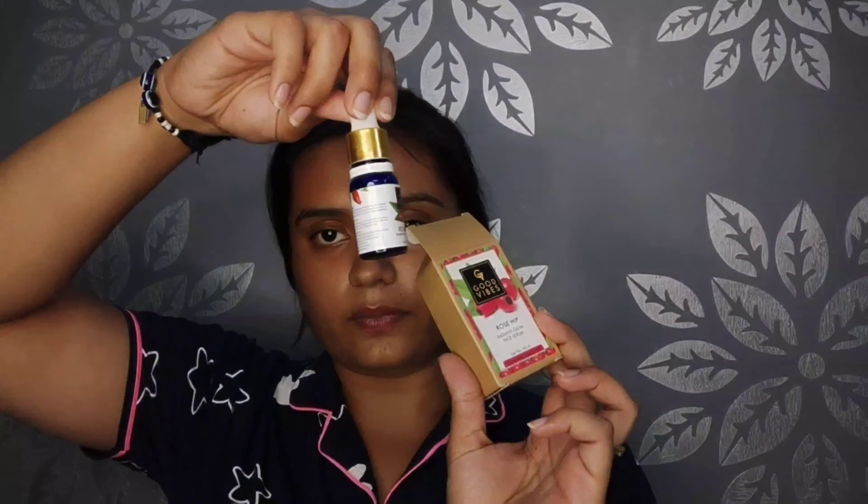Let's get started with the Good Vibes Rosehip Radiant Glow Face Serum. This is my old packaging and the new one — they're the same, just a packaging difference. The quantity is 10ml and its price was 215 rupees originally, now it's around 250 rupees. On the pack it says no paraben, cruelty free, and mineral oil free. The product claims instant radiant glow, clean skin, maintained skin quality, smooth skin, and also has anti-aging properties.